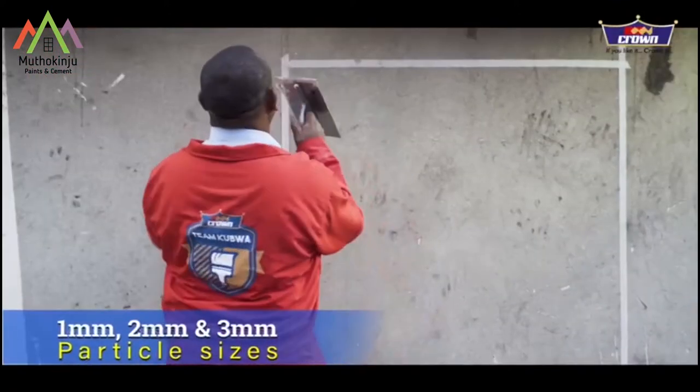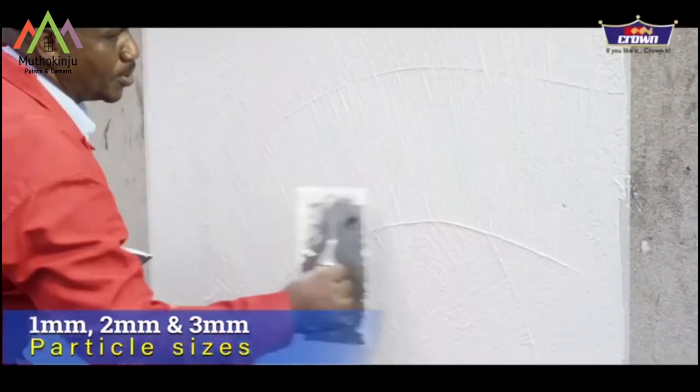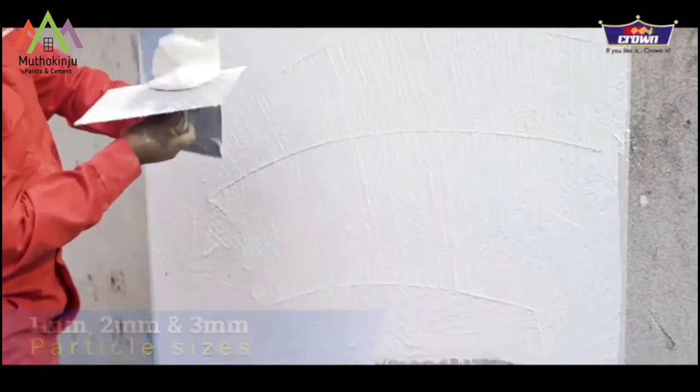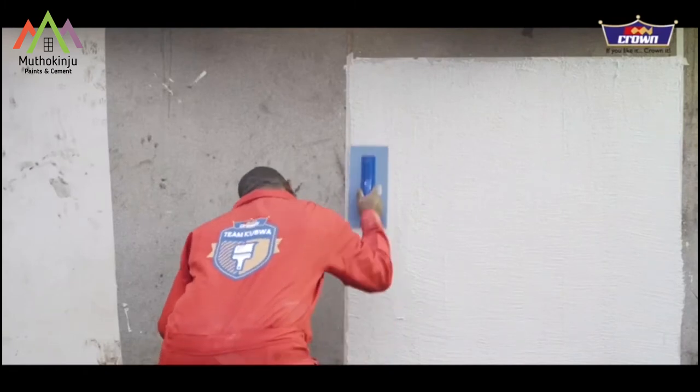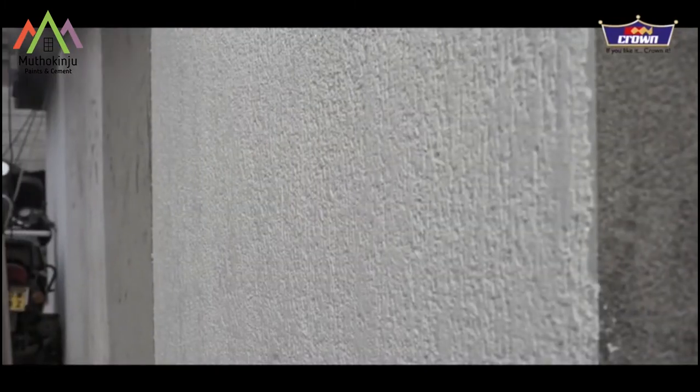It's available in 1mm, 2mm, and 3mm particle sizes, offering unique, multi-directional patterns that have distinctive appeal on application.